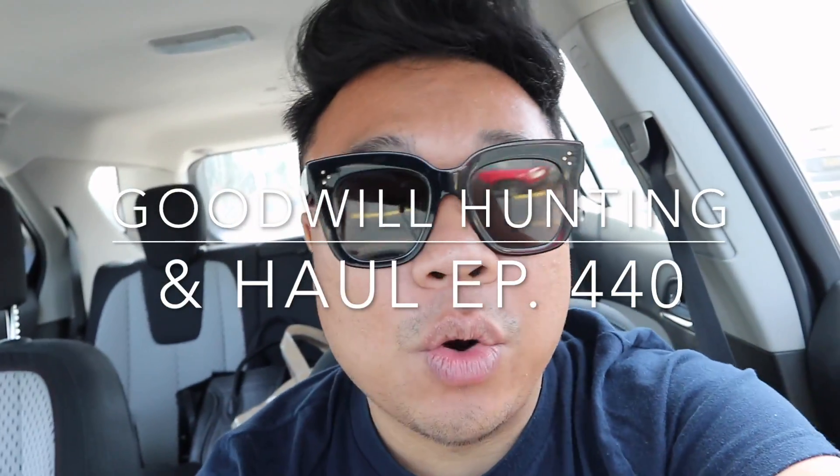Greetings and salutations YouTube. It's Hadrian here. Welcome to a new video. How's everyone doing today? Hope you guys are all doing fantastic. Today we are in Orange, the city of Orange in Southern California.